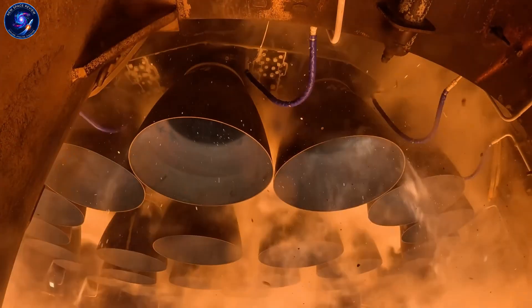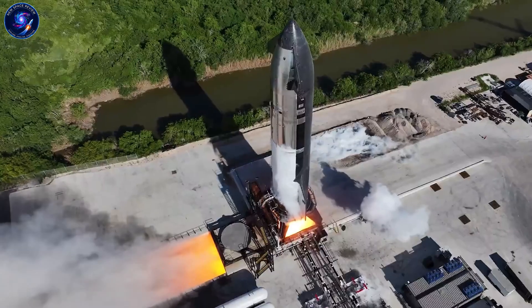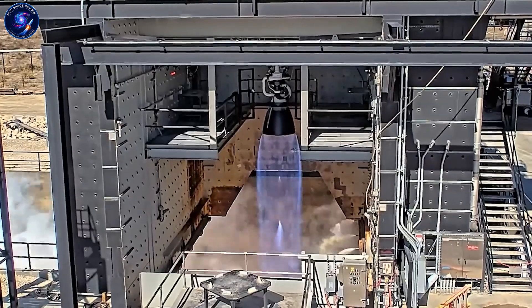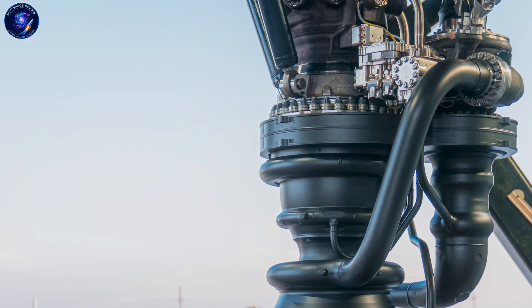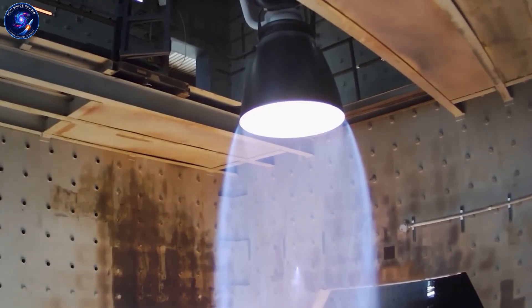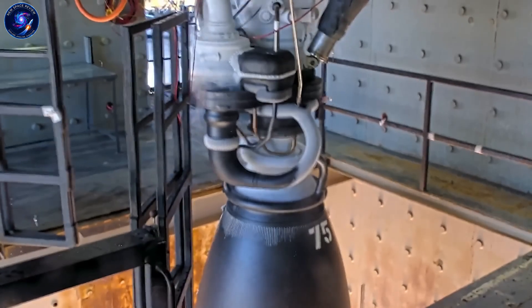Let's talk about why chamber pressure matters so much. When rocket fuel burns inside an engine, it creates hot gas under tremendous pressure. That pressure pushes against the combustion chamber walls and forces exhaust out the nozzle at incredible speed. The higher that pressure, the more efficiently your engine converts fuel into thrust. Current Raptor 2 engines operate around 300 bar — that's already exceptional, well beyond what most rocket engines achieve.